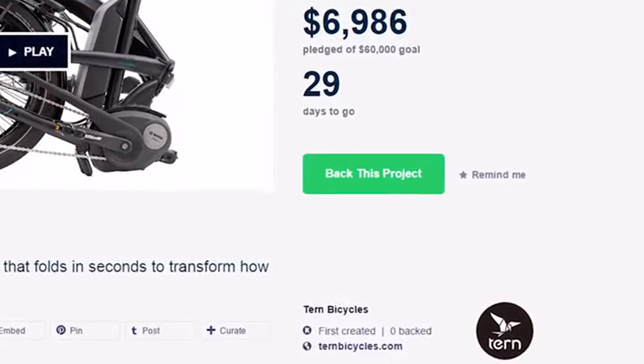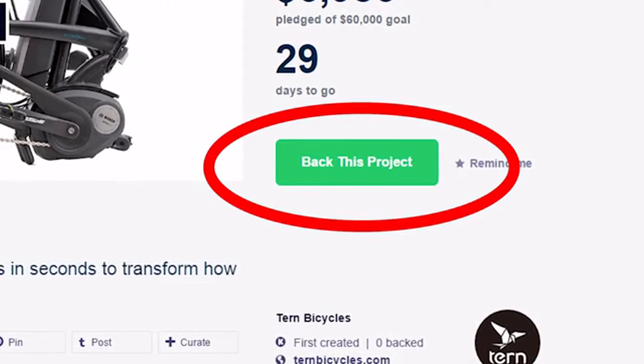By making a quality electric bike that is truly portable, we hope that we can help more people around the world ride bikes more. You can help make this dream a reality — just back this project and choose a reward. From the team at Turin, we want to thank you for taking the time to listen, and we really hope that you join us in our goal of making sustainable transportation a reality.